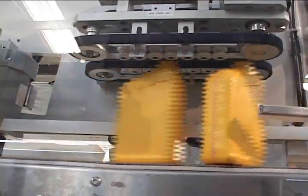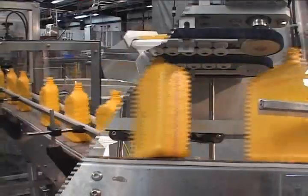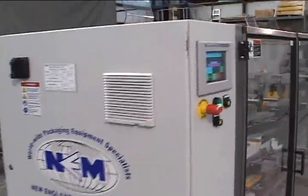It supports a variety of containers including round, square, oval, rectangular, straight-walled, tapered, and handled containers, for applications that may need secondary orienting on some of the containers.